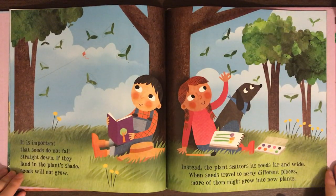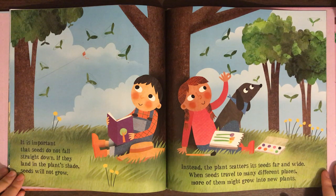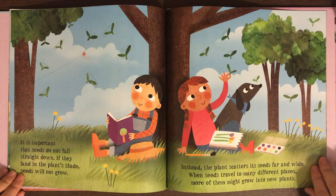It is important that seeds do not fall straight down. If they land in the plant's shade, seeds will not grow. Instead, the plant scatters its seeds far and wide. When seeds travel to many places, more of them might grow into new plants.